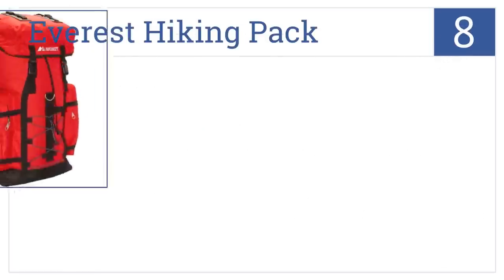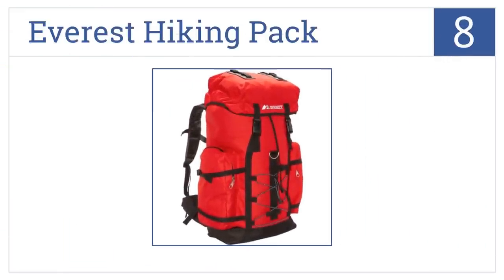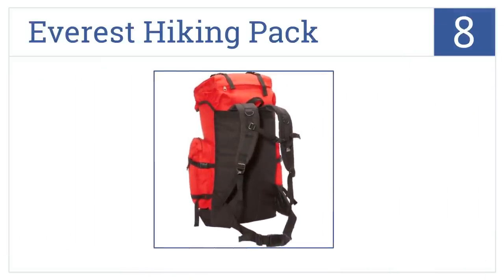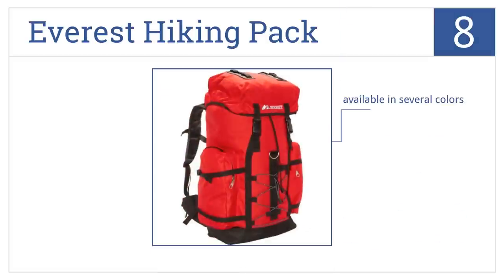Starting off with number eight, the Everest hiking pack is not the right backpack to take on an Everest ascent, but its low price makes it great for casual expeditions. It's available in several colors and it's very low priced, though it's not as comfortable as pricier packs.